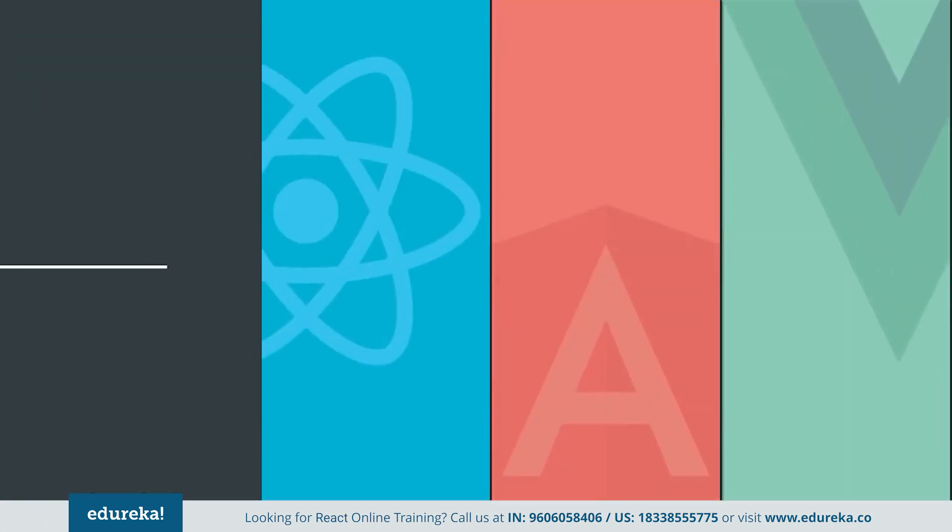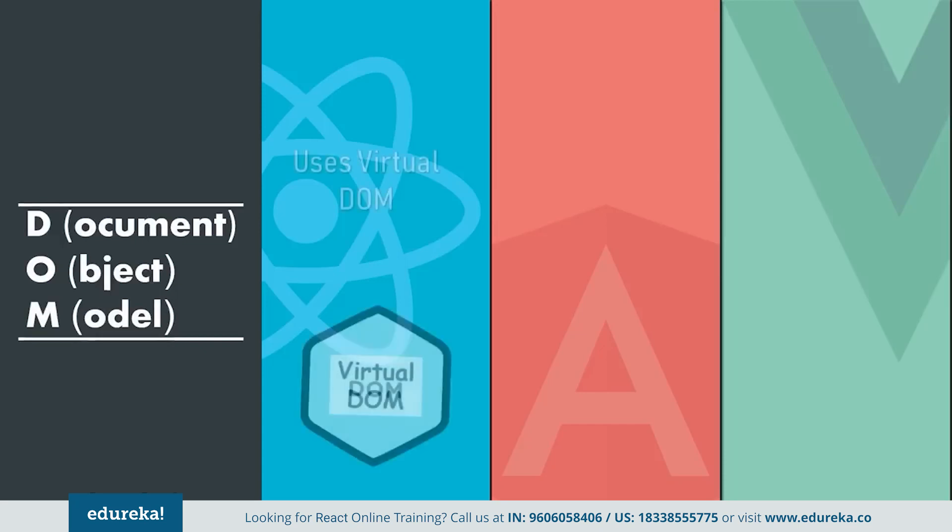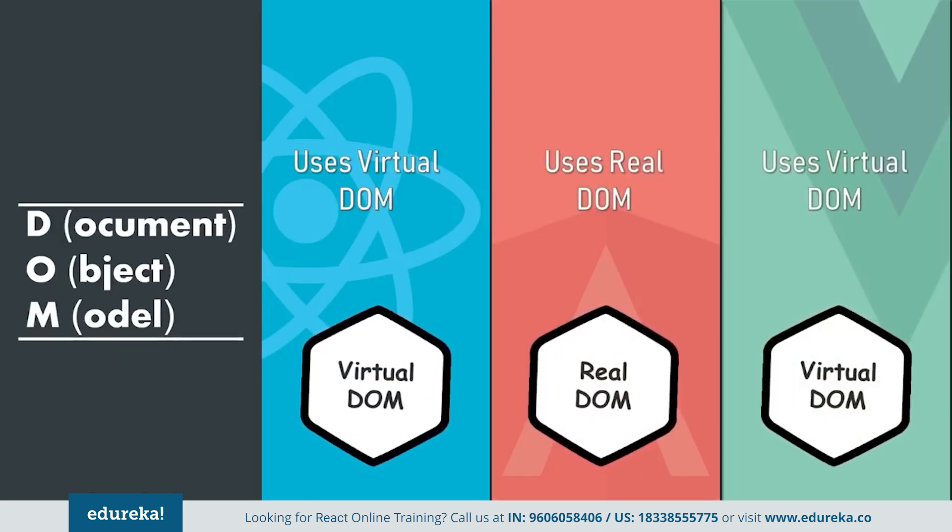Next, we will compare these frameworks based on DOM manipulation. The Document Object Model, or DOM, is the programming API for HTML and XML documents. It defines the logical structure of documents and the way a document is accessed and manipulated. When it comes to deployment speed and efficiency, DOM plays a major role. Angular uses the real DOM, whereas React uses the virtual DOM — a lightweight copy of the actual DOM. Vue also uses the virtual DOM like React, but does it with a little more finesse. This makes React faster than Angular, but a bit slower than Vue.